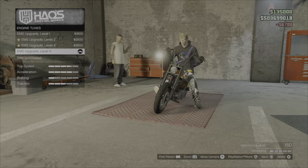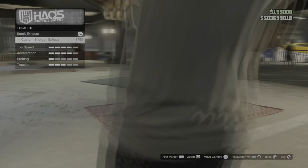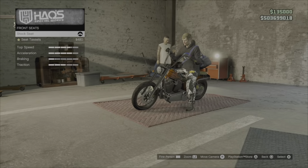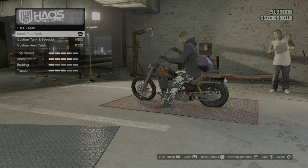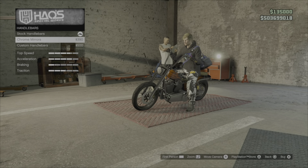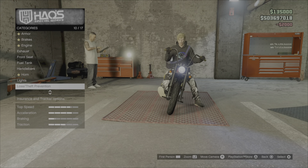So like I said, mainly just performance upgrades. There are one or two cosmetic ones that I do put on, which are the lights and the number plate. But with this one you do have a few options — I'll just show you the options as we scroll down through them to change up the actual look of the bike.